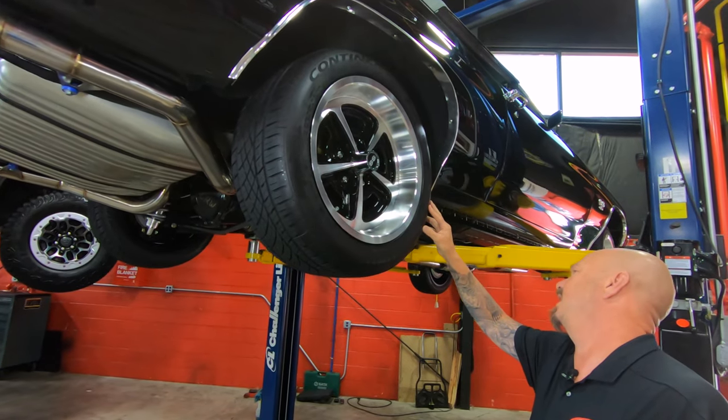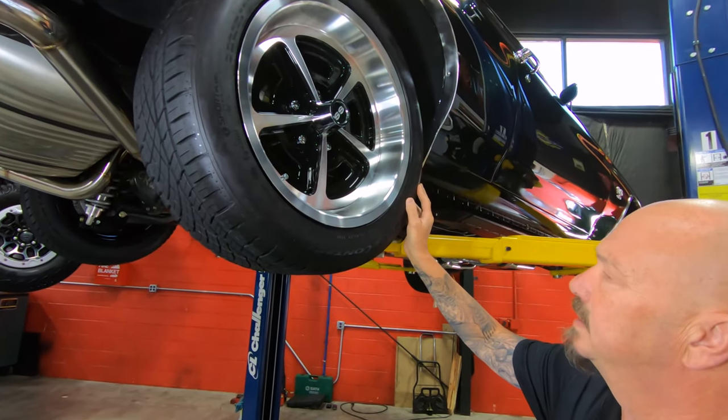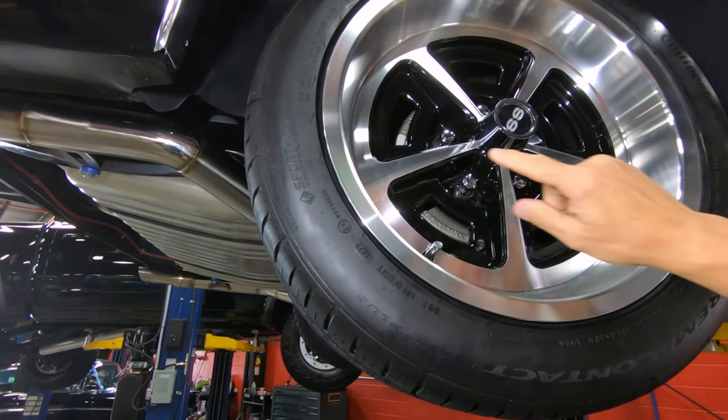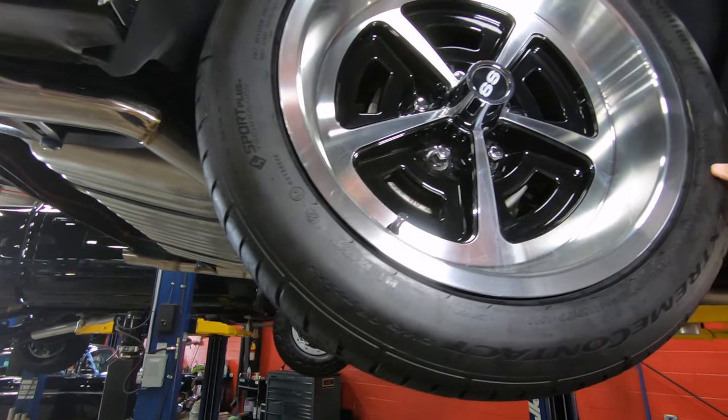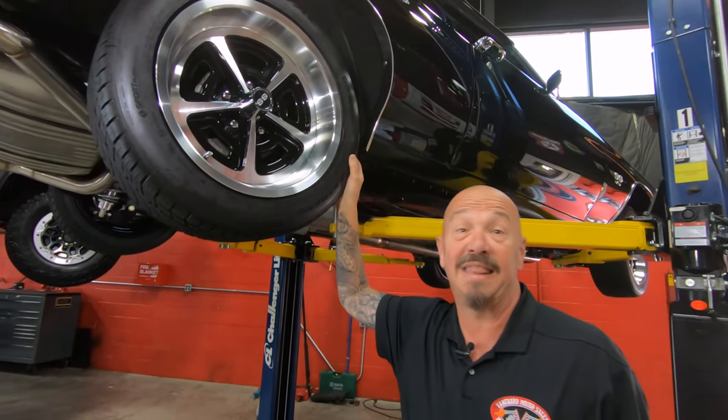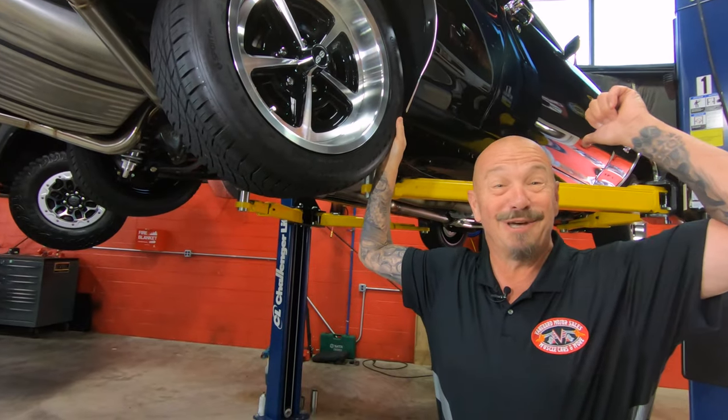Out back, the rear tires are 255/45/17s. Let's get under the hood.